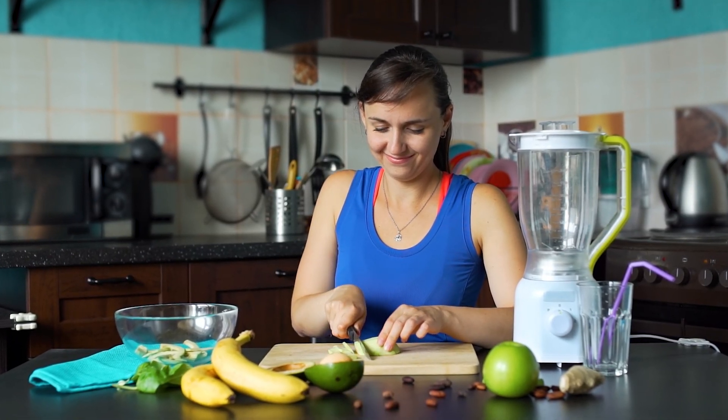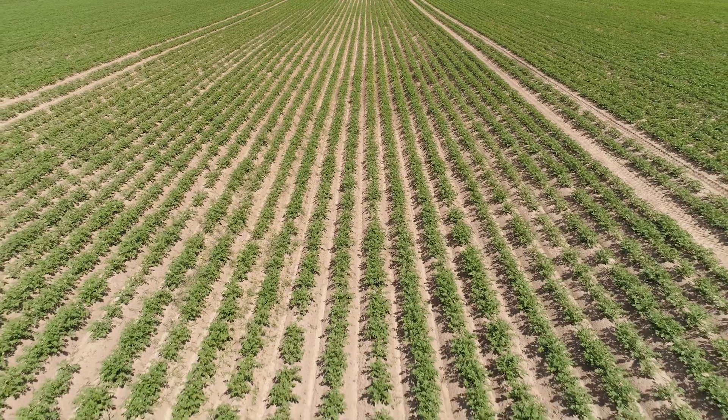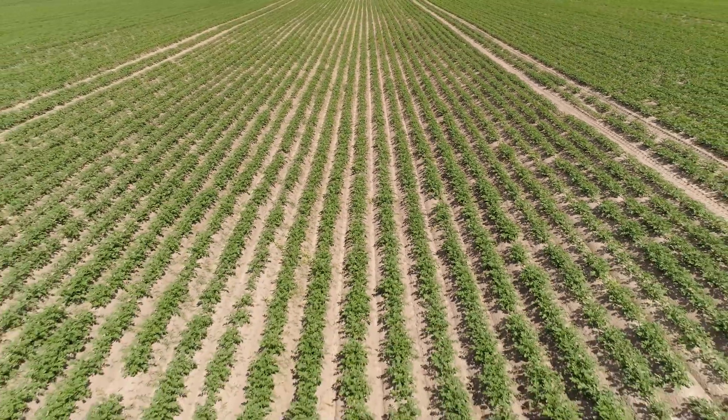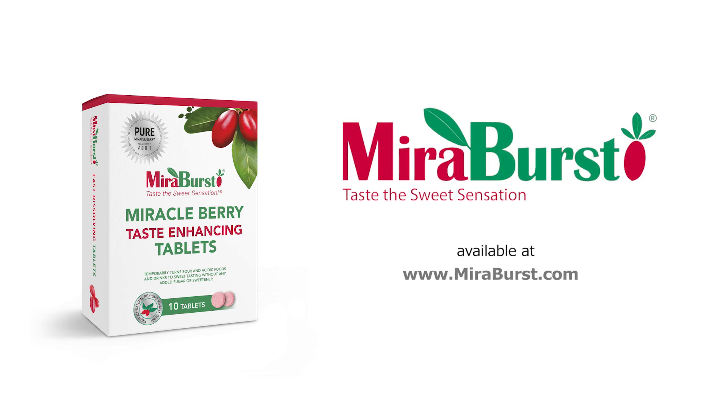Miraburst is surely a game changer for every diabetic and borderline diabetic. Cultivated by our fair trade farmers in Ghana under the most natural and organic environment, Miraburst provides endless benefits. Try Miraburst today, available at miraburst.com.